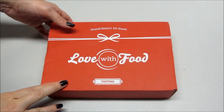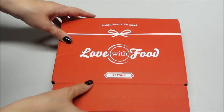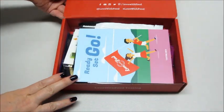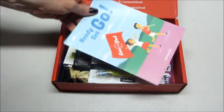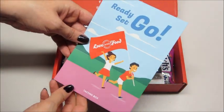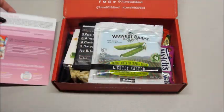Hi guys, today I have my Love with Food tasting unboxing. It's a fun little snack subscription box — I think it's only seven dollars a month for the snack tasting one, I'll have to double check. It comes packed with all sorts of goodies. They do have a bigger deluxe box size that you can also get as well.